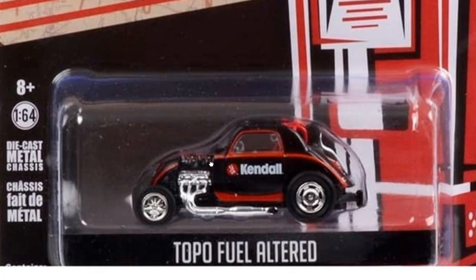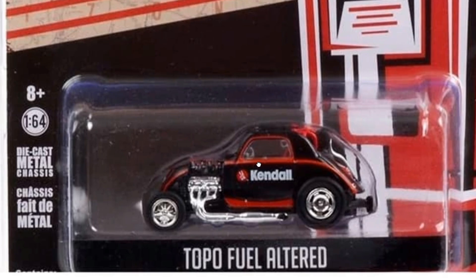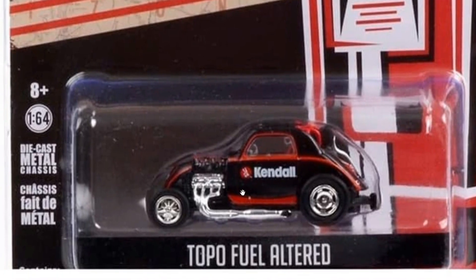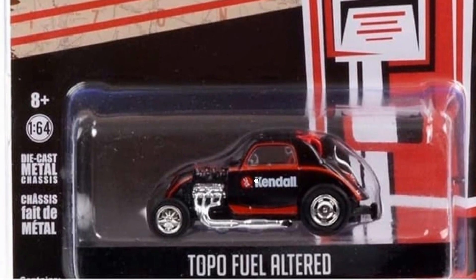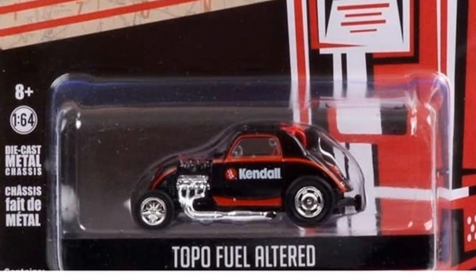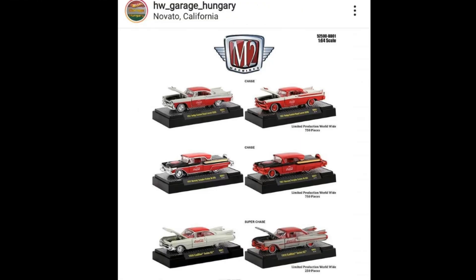And then we've got a Top Fuel Altered. I'm not very familiar with this casting, but if you have any ideas about it, leave a comment below — I'd be happy to learn more. It's really cool even though I'm not familiar with the car. Really cool Running on Empty Series 12 from Greenlight.